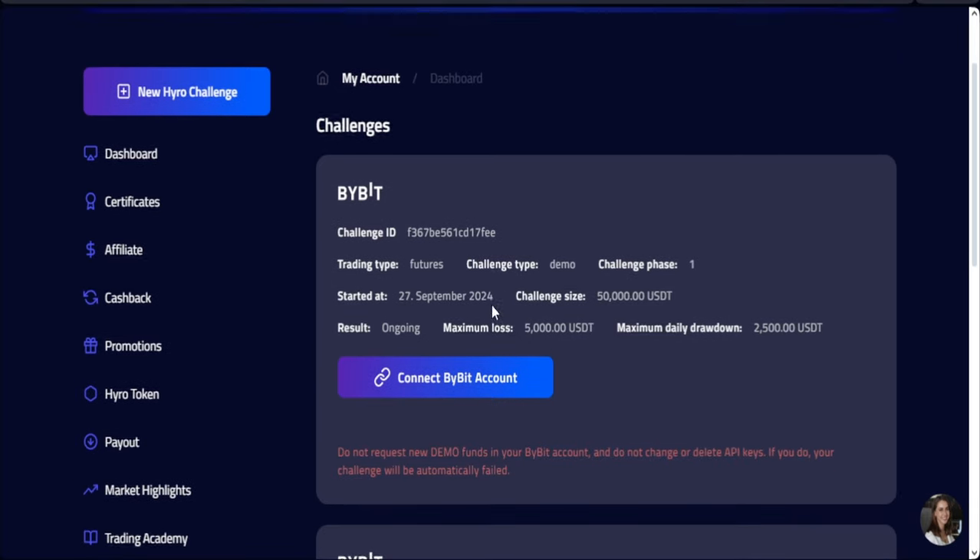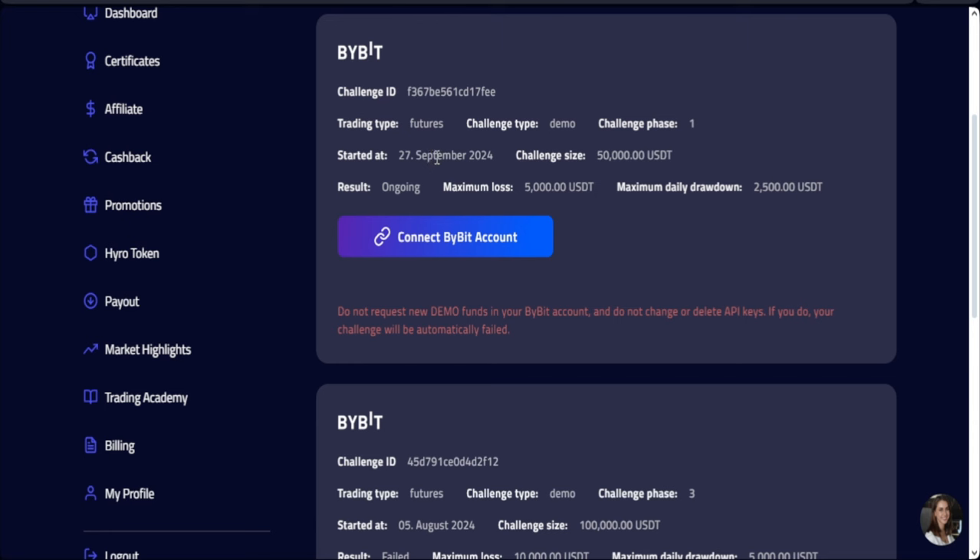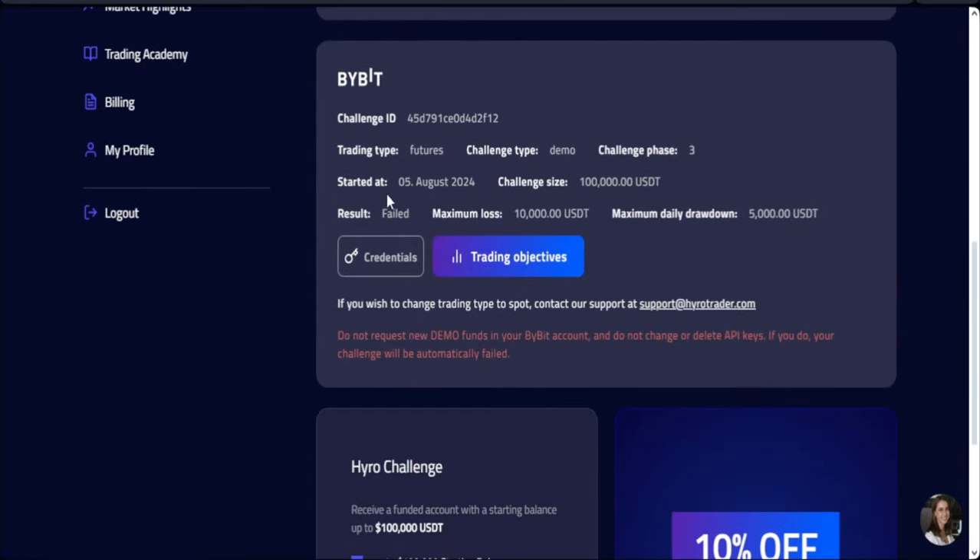As you can see, I've already gotten that account. You can see the date I got it. This is a birthday gift for me because today is my birthday. So I want to get a bigger account to start trading with.